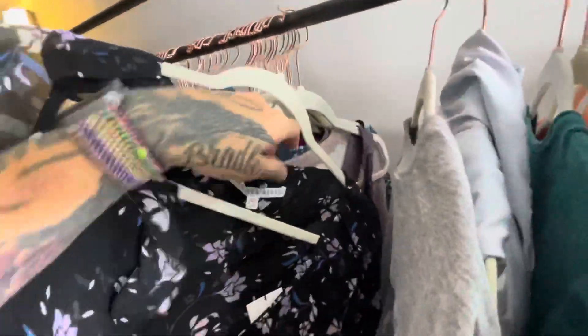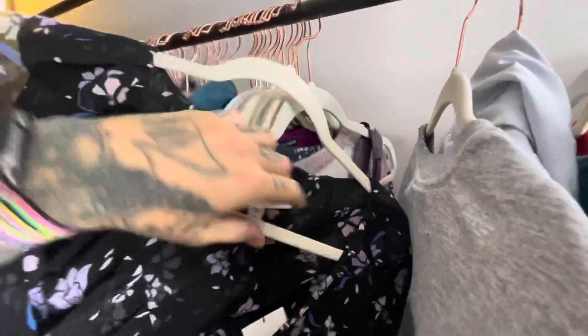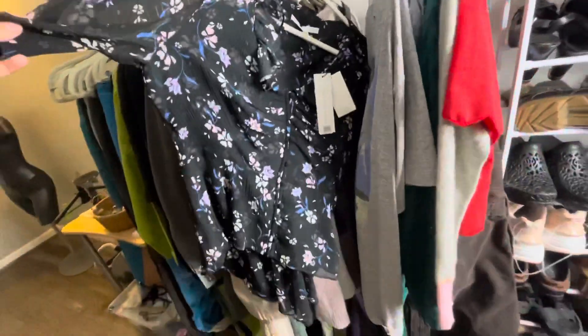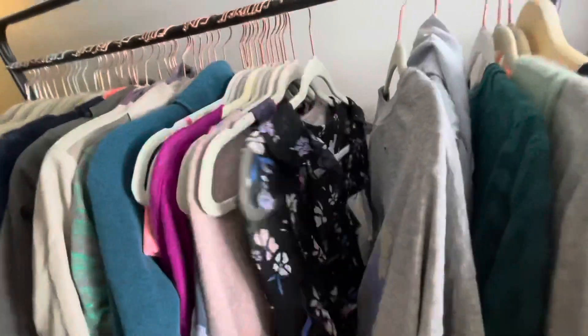This is a new-with-tags Veronica Beard — my first time finding the brand. I don't know what it retailed for because it doesn't say, but this is just a cute little button-up blouse. I think I'll list this around $30 because it is new with tags.